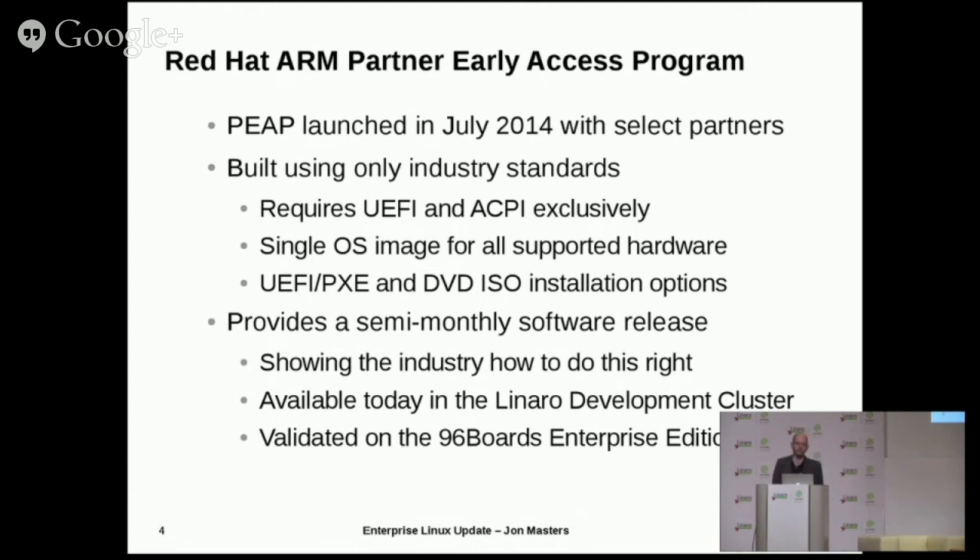We do semi-monthly software releases and they are installable. I never thought people would install ARM servers using DVDs that they put into physical media, but they're doing that and it just works — it's kind of fun to see. We have our software available today in the Linaro development cluster, so if people want to try that out they can. They can also get access to the latest and greatest Fedora releases as well, so you can sign up and choose between trying a Red Hat thing or Fedora. We're also working with Linaro on the 96Boards project, and I've been very excited to be involved in some of the definitions of the enterprise designs coming down the pipe, and also in working on projects like HiKey to get good Fedora support there as well.